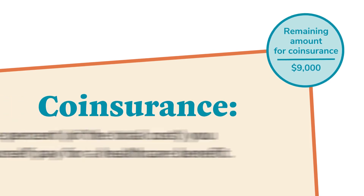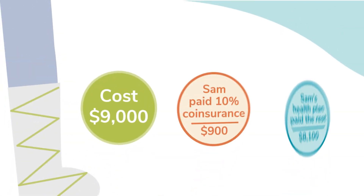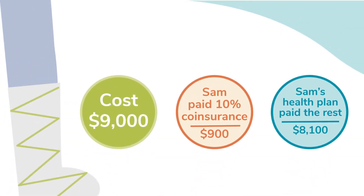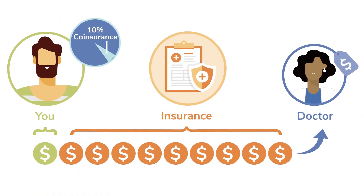Then, for the remaining $9,000, Sam had to pay what's called a coinsurance. With a coinsurance, you pay a percent of the total cost. Sam's surgery had a coinsurance of 10%. This meant Sam paid an additional $900 — or 10% of $9,000 — and then his health plan paid the rest.